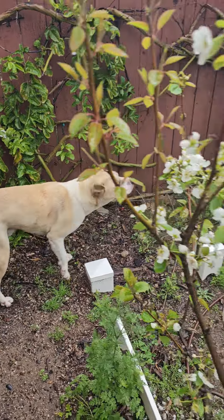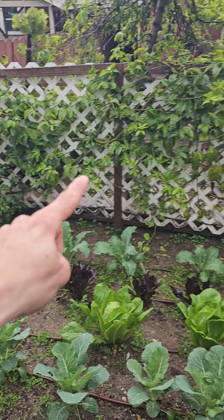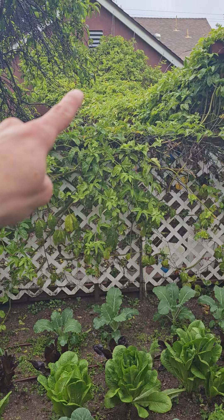We got the passion fruit for hedge. It goes all down here, it goes up, and then it forms this edible shade roof for us.